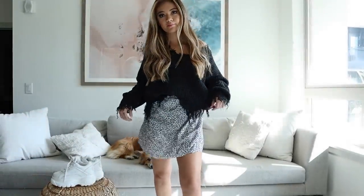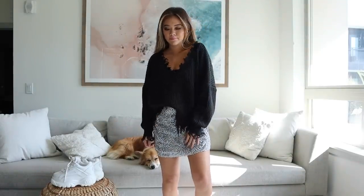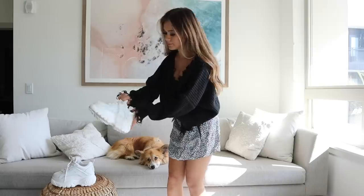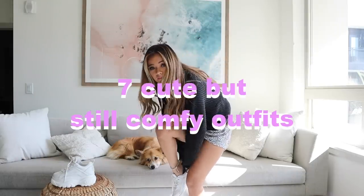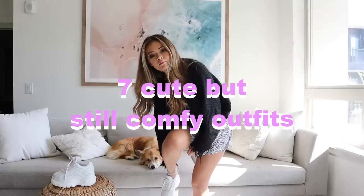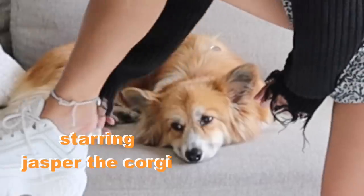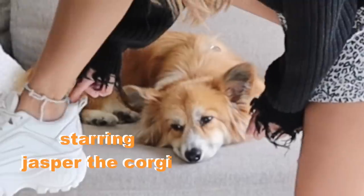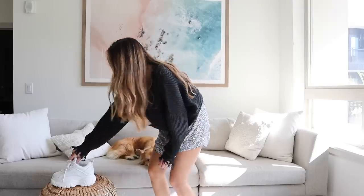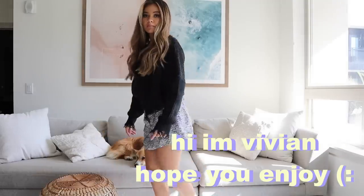Today's video is going to be outfit ideas — I want to do a transitional summer to fall lookbook. Of course, Jasper the star has to be in frame. I swear this is never planned and I don't realize it until I'm editing, but he is the star of it all, so we had to put him in the credits.